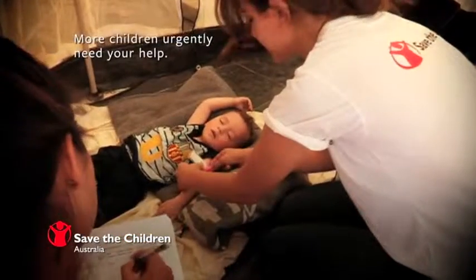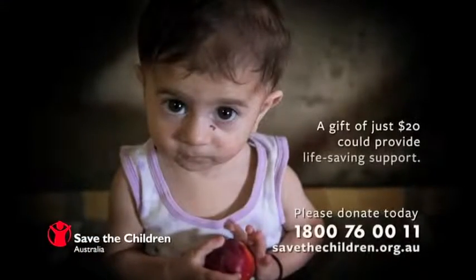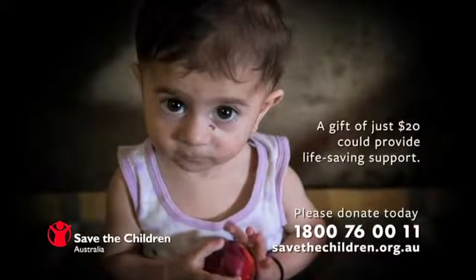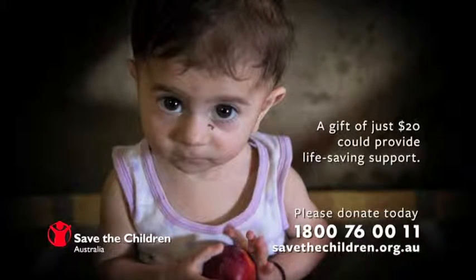Save the Children is on the ground doing whatever it takes to save and protect their lives. Please donate today and give them hope. A gift of just $20 could provide life-saving support. Visit our website or call 1-800-76-00-111. Thank you.